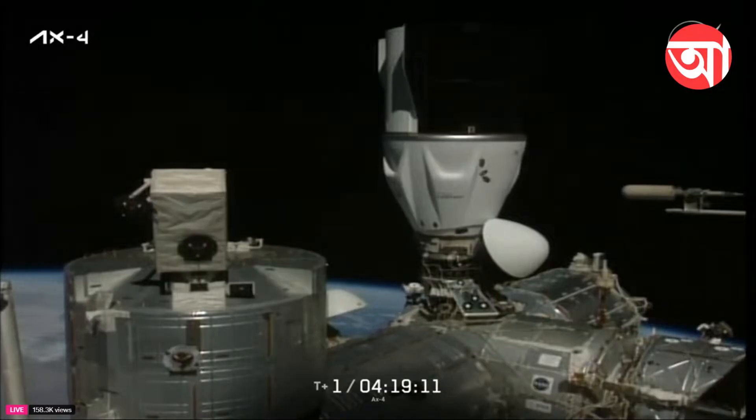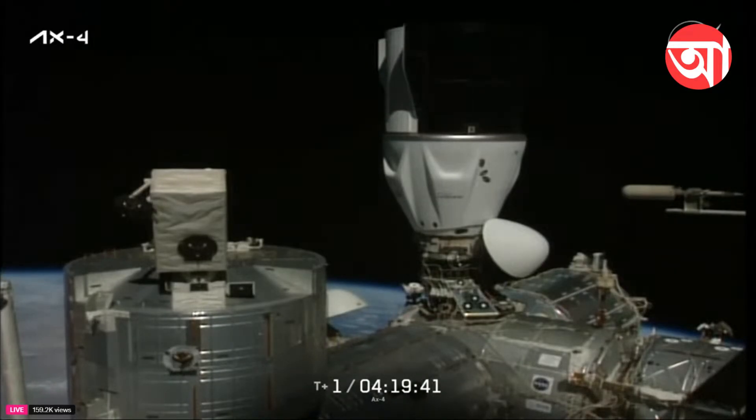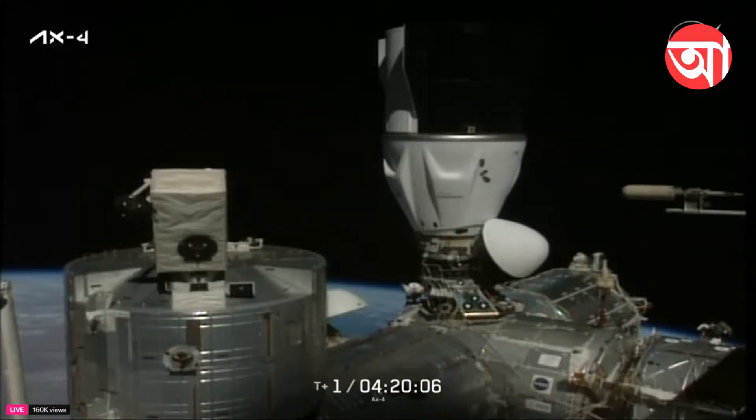SpaceX Dragon on the big loop — comm check on the cabin mic. Peggy, I have you loud and clear on the cabin mic. That call on the cabin mic actually came over Dragon ground. Thanks for the catch — we reconfigured.